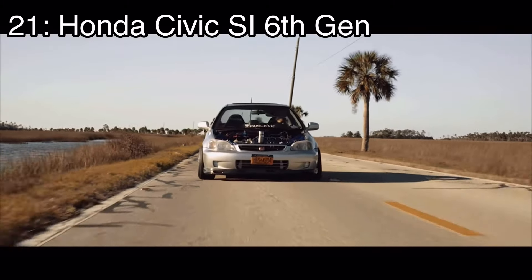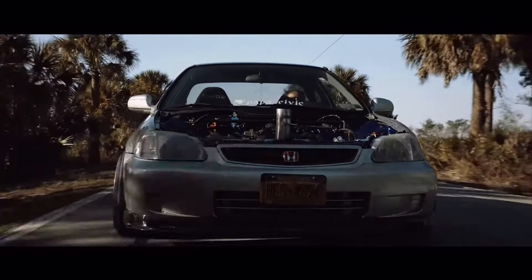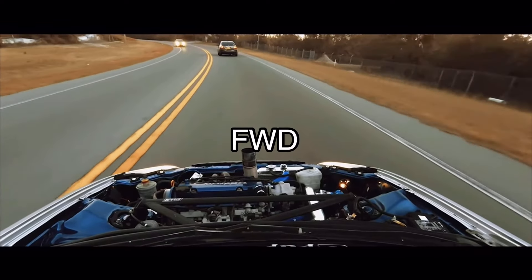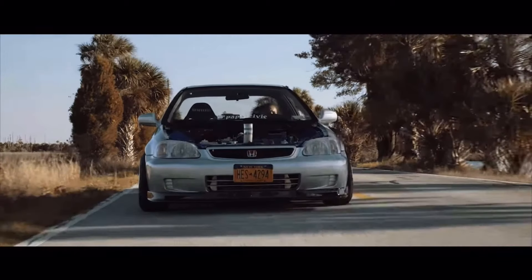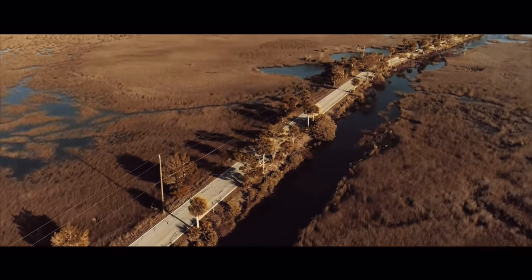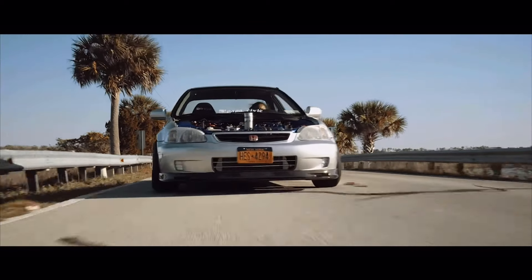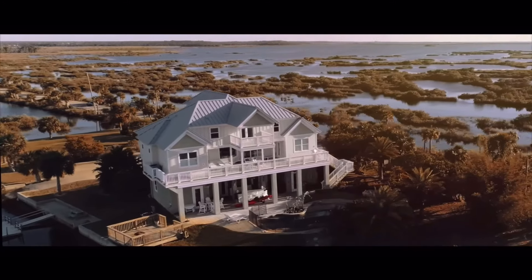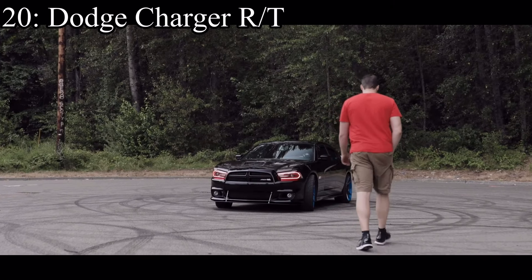Spoiler alert — the Civic is coming up. Number 21 is the sixth generation Honda Civic SI, which came with a 1.6-liter inline four making 160 horsepower and it was front-wheel drive. Yes, I know we literally just talked about a Honda, but they're pretty similar. I just think that the Civic deserves one measly spot higher since it does have that bigger aftermarket support, but besides that they are pretty much the same.